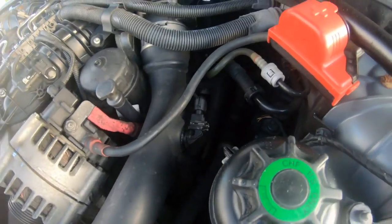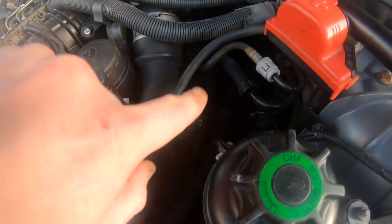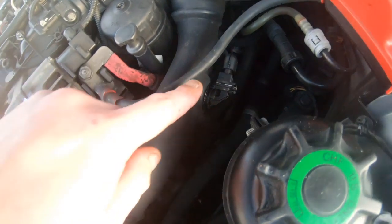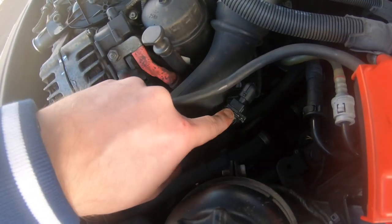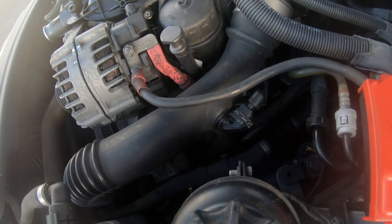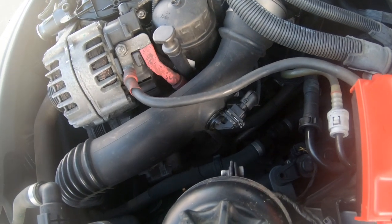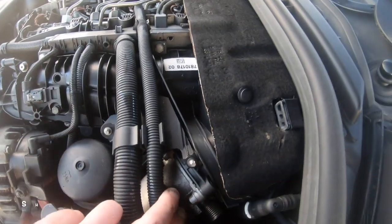The inlet air temperature sensor on the charge pipe is a common problem on the N47 as well. If it fails you'll lose turbo boost because it monitors the pressure and temperature coming from the turbo, ensuring the air is cooled down through the intercooler before re-entering the engine.